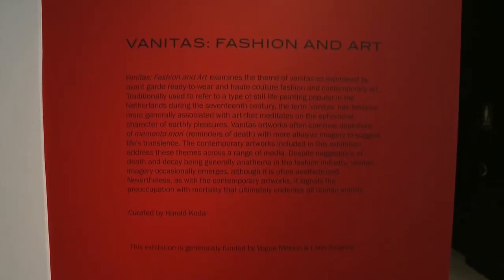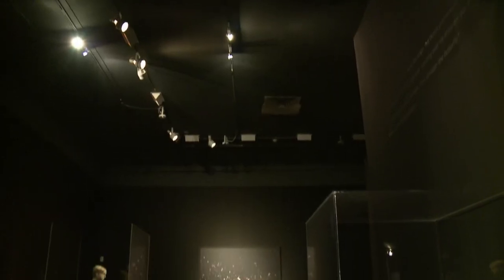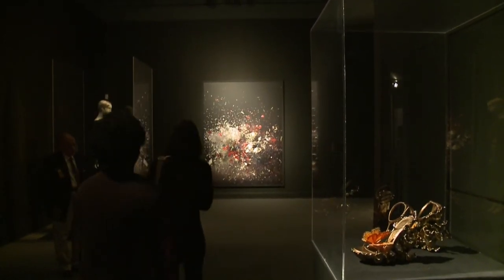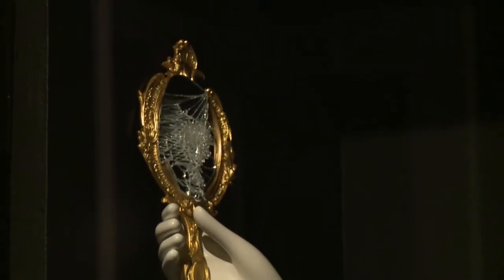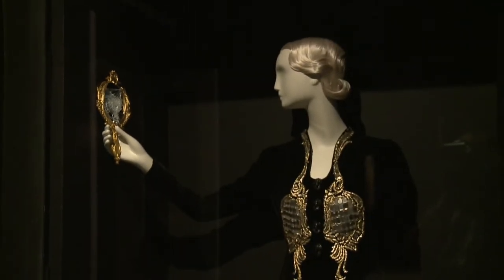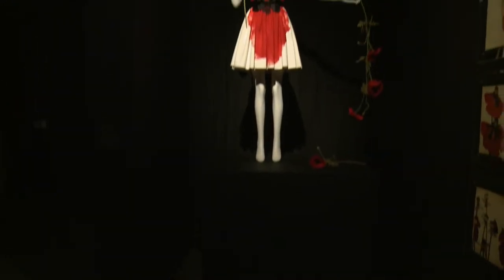Harold Koda, curator in charge of the Costume Institute at the Metropolitan Museum of Art, and consulting curator here at the Bass Museum. The Bass Museum is hosting an exhibition called Vanitas: Fashion and Art, which is one of the first exhibitions here that focuses on actual apparel. Vanitas, the title of the exhibition, is really derived from 17th-century Dutch still lives. 'Vanitas, vanitatum, omnia vanitas' was an exhortation in the Bible about the ephemerality of life and worldly pursuit — vanity, vanity, all is vanity. Physical beauty at its peak, but poised on the point of slipping into rot.